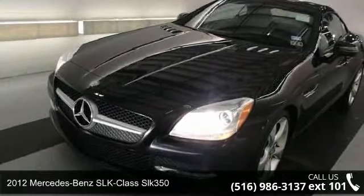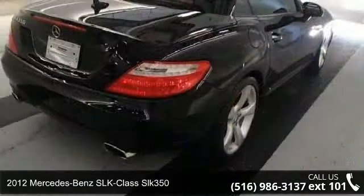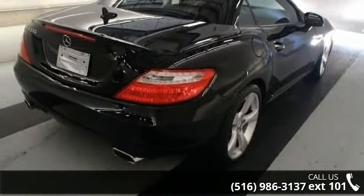Step into the 2012 Mercedes-Benz SLK Class SLK 350. Don't miss this great deal on a luxury vehicle.